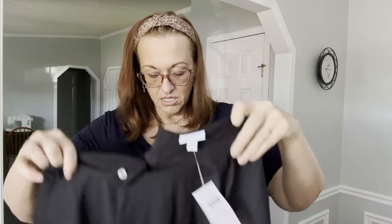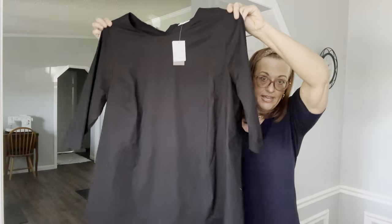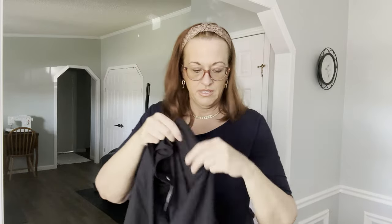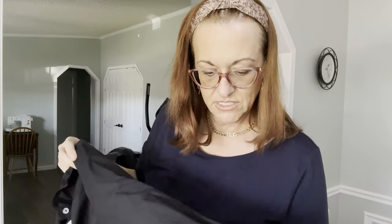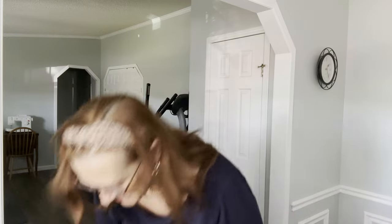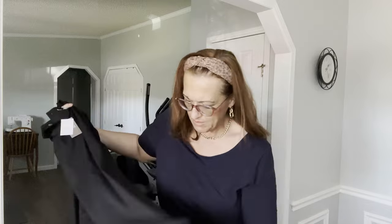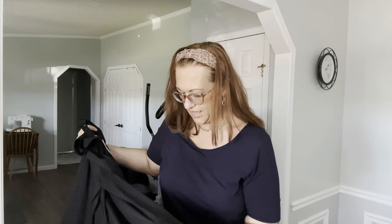Next is a new-with-tags JJill that retailed for $99. It's a size 2X long tunic, about 32 inches in length. It has three-quarter or elbow-length sleeves and some buttons in the back. No pockets — it's just a pullover lightweight black tunic, which would be really nice over leggings.